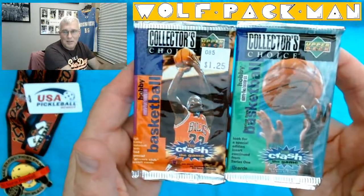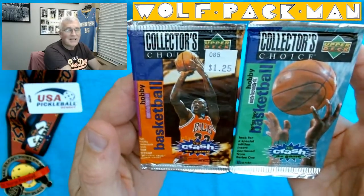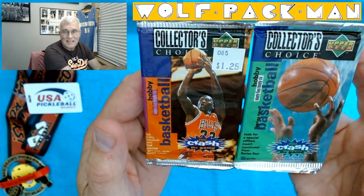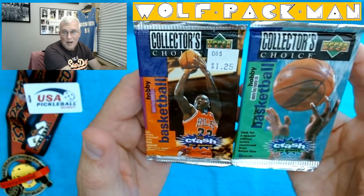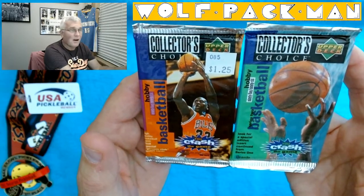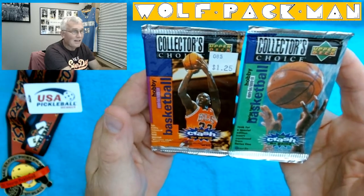These are the packs I'm going to open today: Collector's Choice Upper Deck 1995-96, Series 1 and Series 2. They're both hobby packs. They each have 12 cards. Jordan is on the Series 1 pack. 410 cards in the set. 81 Hall of Famer cards — that's insane.